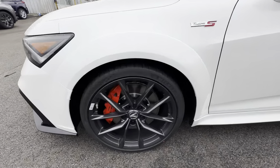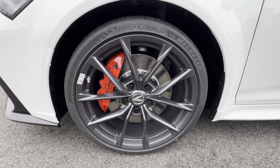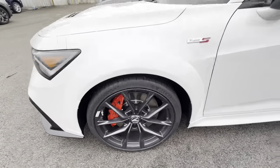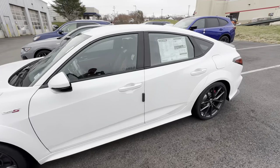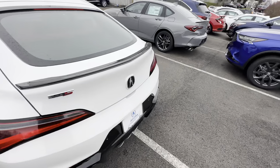You'll see of course 19 inch wheels, got your Brembo brakes in the front for good stopping power, and of course your summer tires on there. I'll open up the back for you — it's a hatchback design, of course.